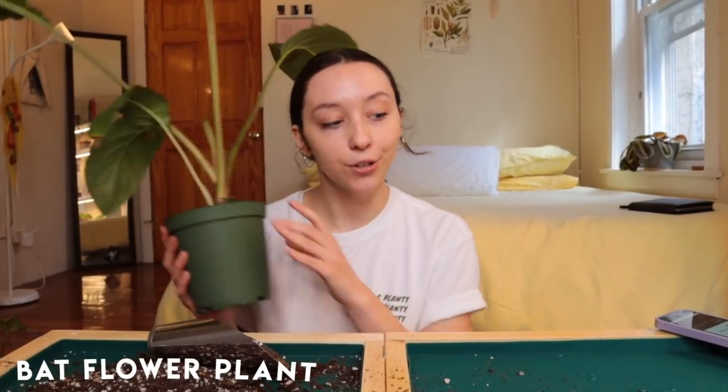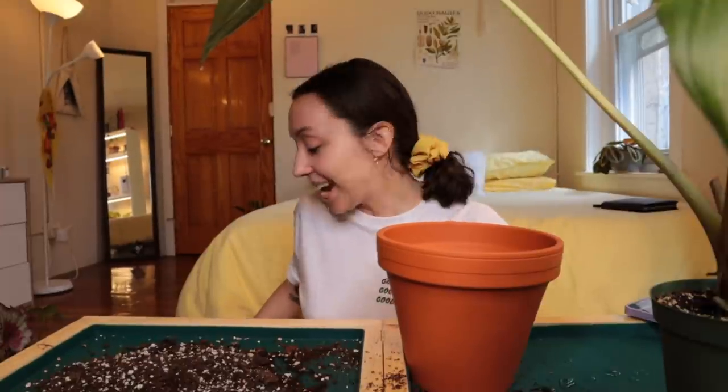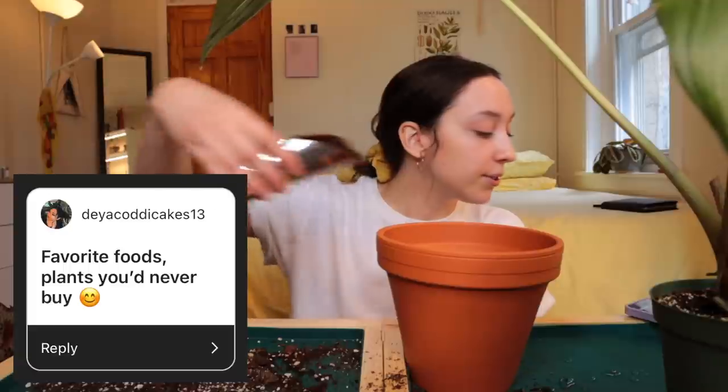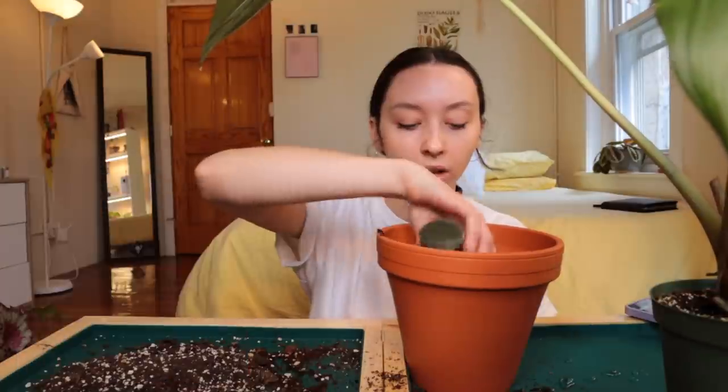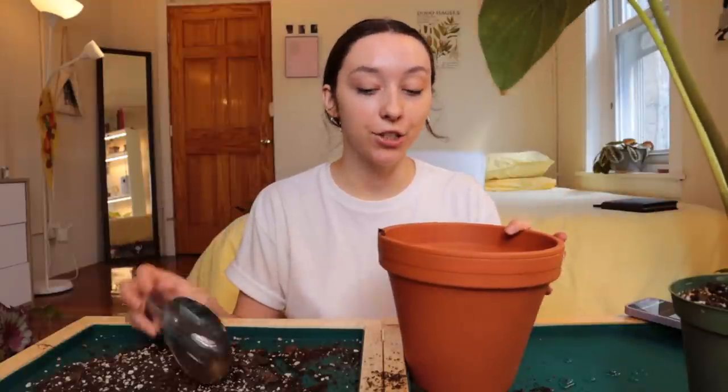We have one last plant to do together — my bat flower plant. I'm a little nervous to repot it while the flower is still forming, but I'm going to do it anyway. Next question from Daya: favorite foods you'd never buy? Sushi, my mom's borscht, or pizza. I'm going to regret those answers later. Plants I would never buy — I've said this before, but I don't see myself ever buying a Philodendron Pink Princess.